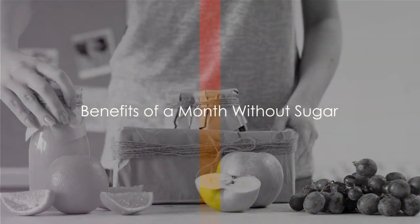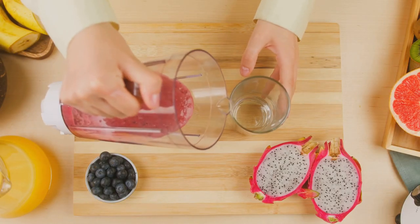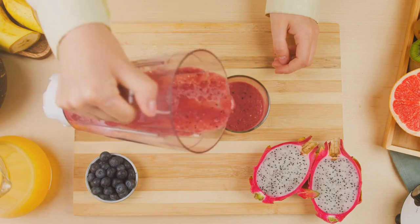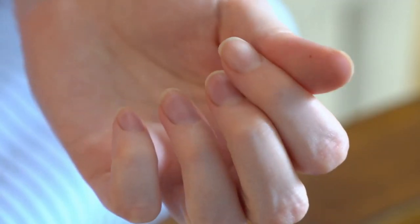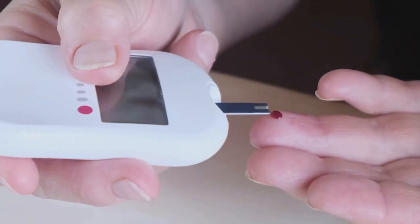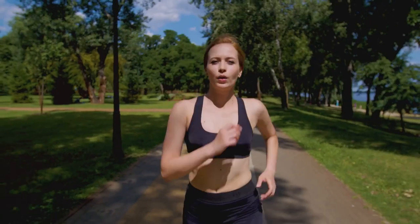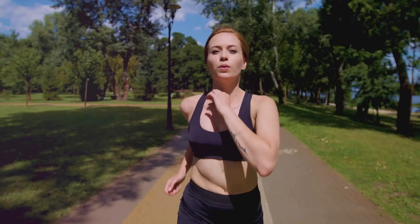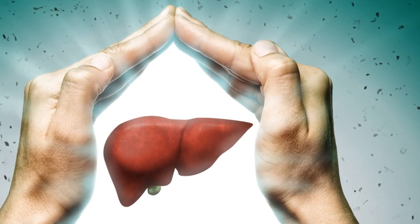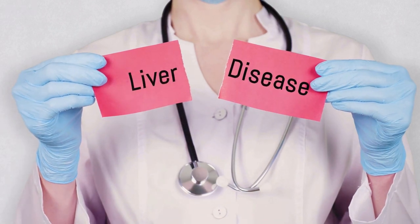Now let's explore the benefits of not eating sugar for a month. One of the most immediate benefits you'll notice is improved weight management — with sugar out of the equation, you're less likely to consume empty calories. Your blood sugar levels also stabilize, which is a huge win, especially if you are at risk of type 2 diabetes. By eliminating added sugars, you're giving your body the chance to reset its insulin sensitivity, reducing your risk of developing this chronic condition. For your heart, cutting out sugar is a significant step towards promoting better heart health. And for your liver, a month without sugar can help it recover from the onslaught of fructose it's been dealing with.